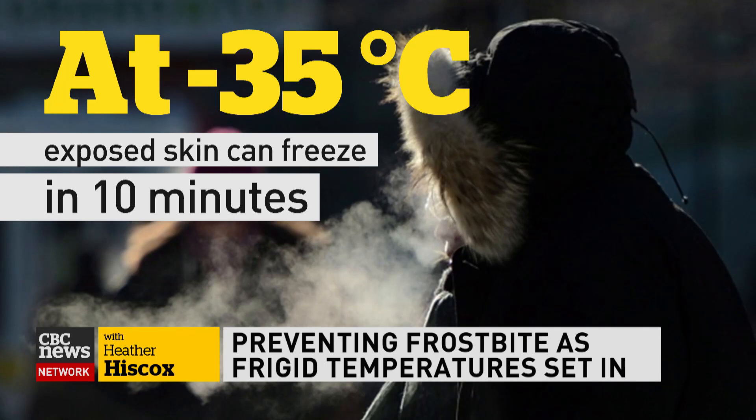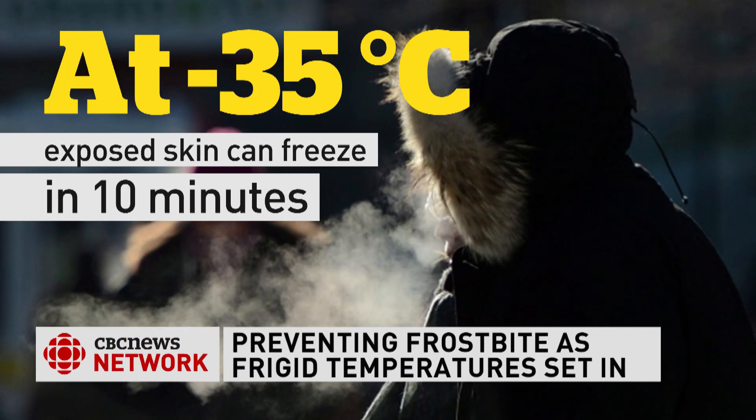To help you protect yourself, your children, your elderly relatives, loved ones, and friends. To the rescue, medical contributor Dr. Peter Lin. Happy New Year to you, and thank you for helping us with this story. It's an important one because we're talking minus 35 or colder. We're really into the danger zone here, aren't we?